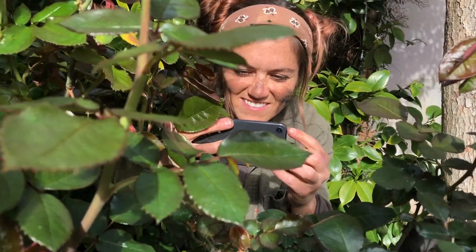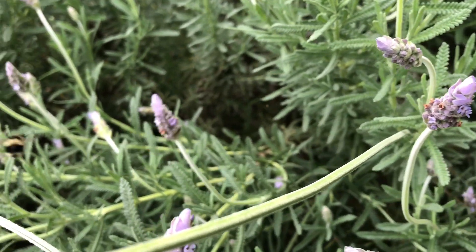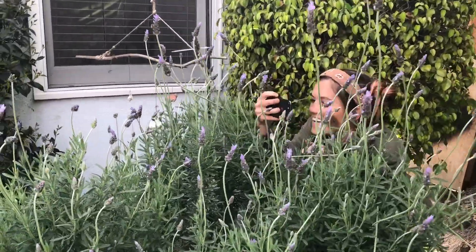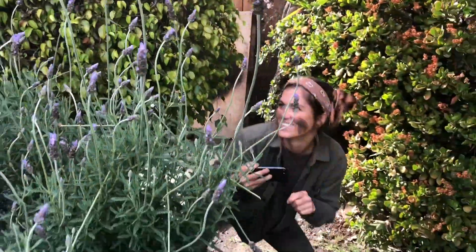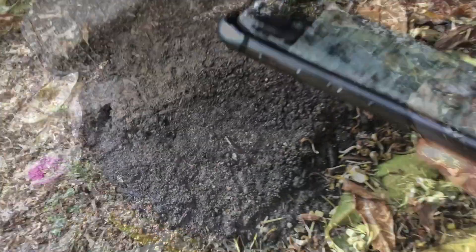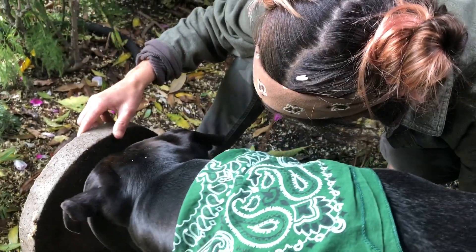Step three: capture photos of wildlife. Oh, there's two of them. Oh there, watch out!